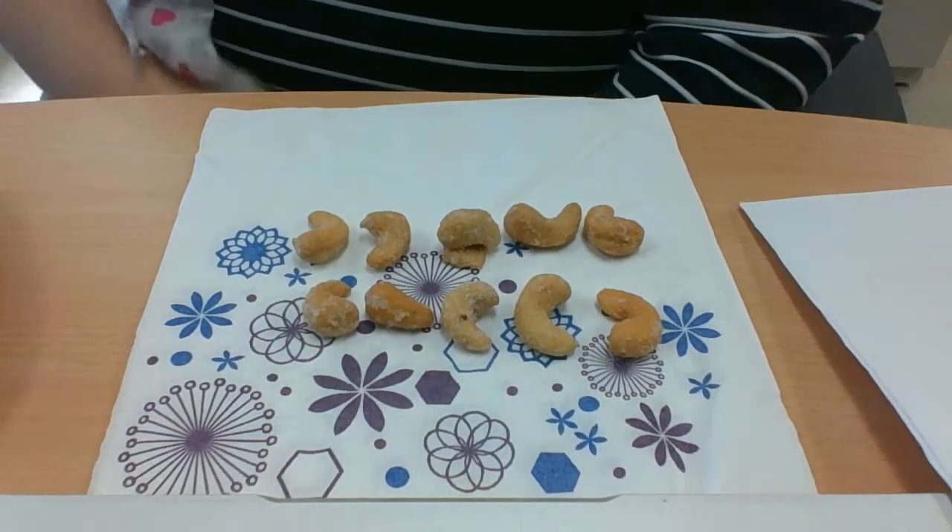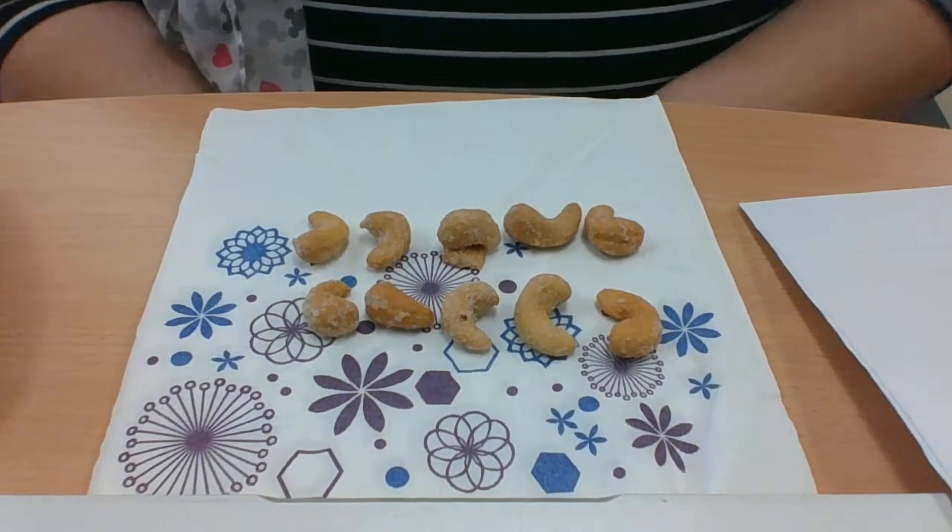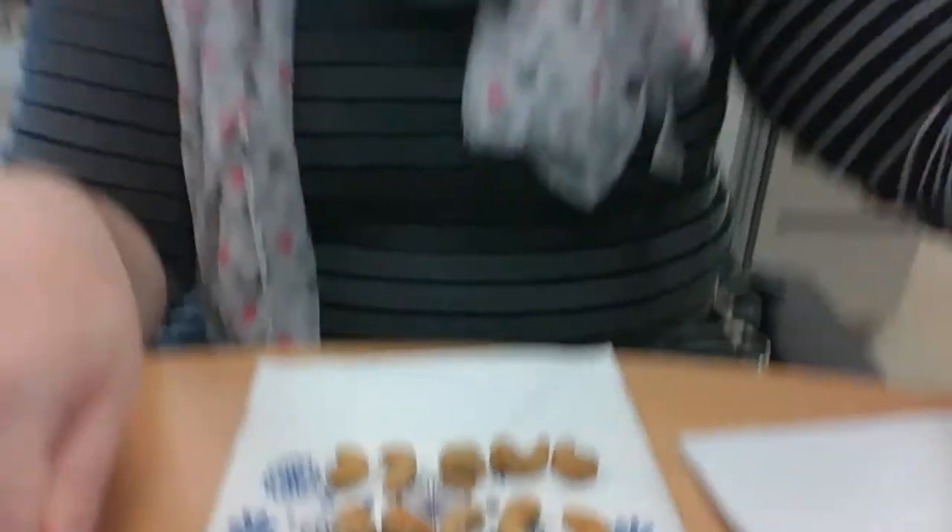So we're going to start today with 10 objects. They can be any 10 objects at your house. You could use some cereal, Barbie shoes, toy cars, or 10 markers. I'm going to tip the computer down so you can see — I have 10 cashews. Cashews are kind of nuts, and I wanted a little snack while I was making this math lesson, so I got some cashews out of my drawer.